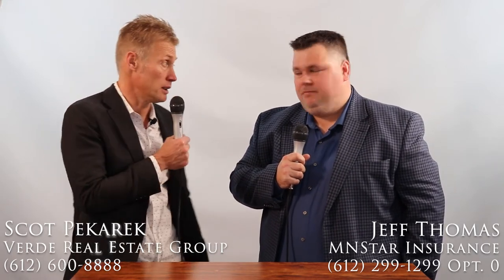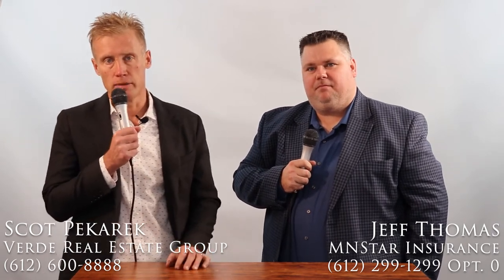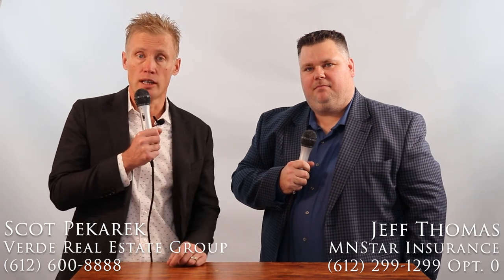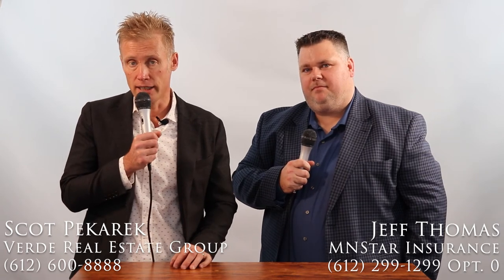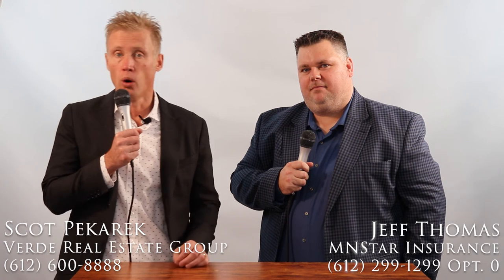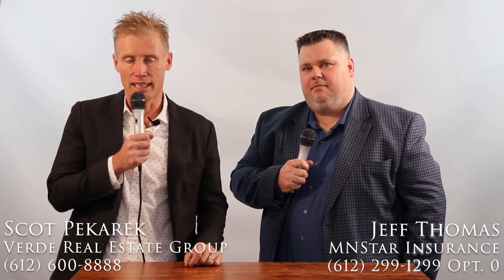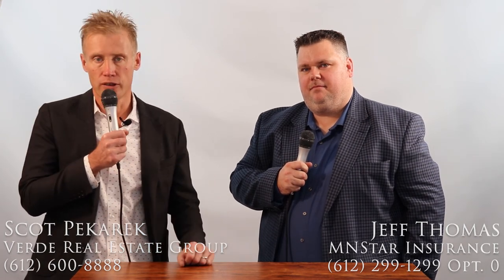Awesome. Thank you so much, Jeff. This was really helpful. Thanks, Scott. I'm Scott McHark with Verde Property Management, and we hope this content has been valuable to you. If you want to get a hold of us or me personally, the number is 612-600-8888 — call or text — or 24/7 online at verde-realestate.com. We hope this content has been valuable. If you would like further assistance, please let us know. Thank you.